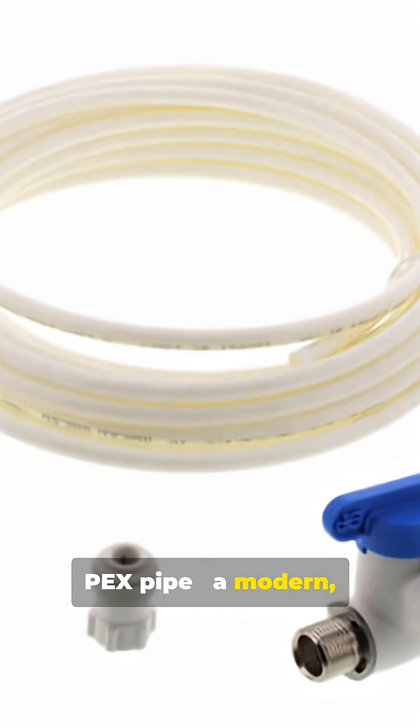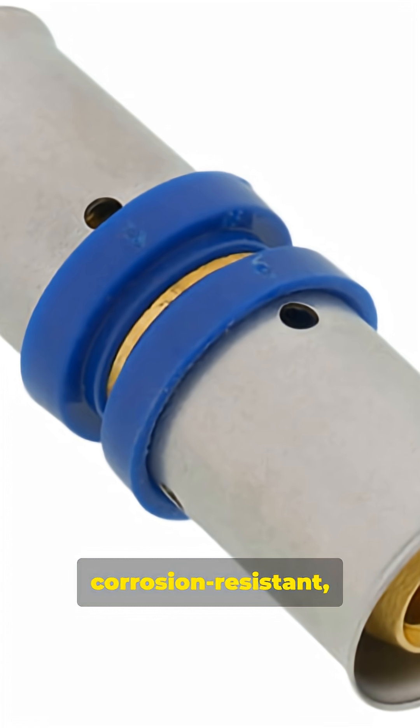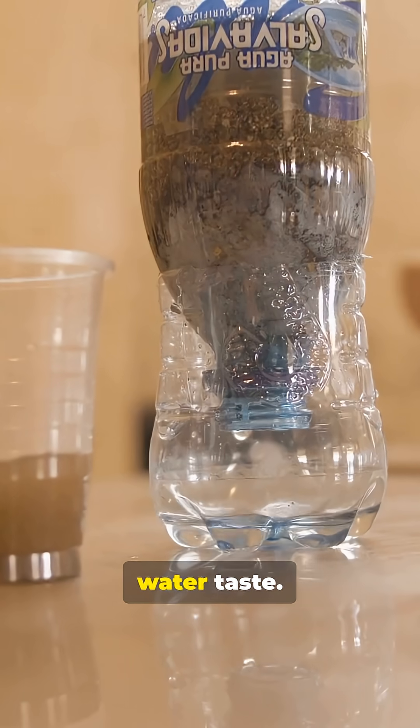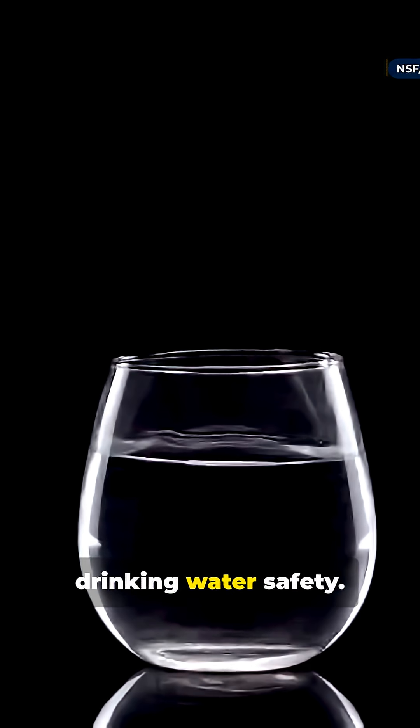PEX pipe — a modern, safe choice. Certified PEX is lead-free, corrosion-resistant, and won't affect water taste. It's also great for flexible installations. Look for NSF ANSI-61 certification for drinking water safety.